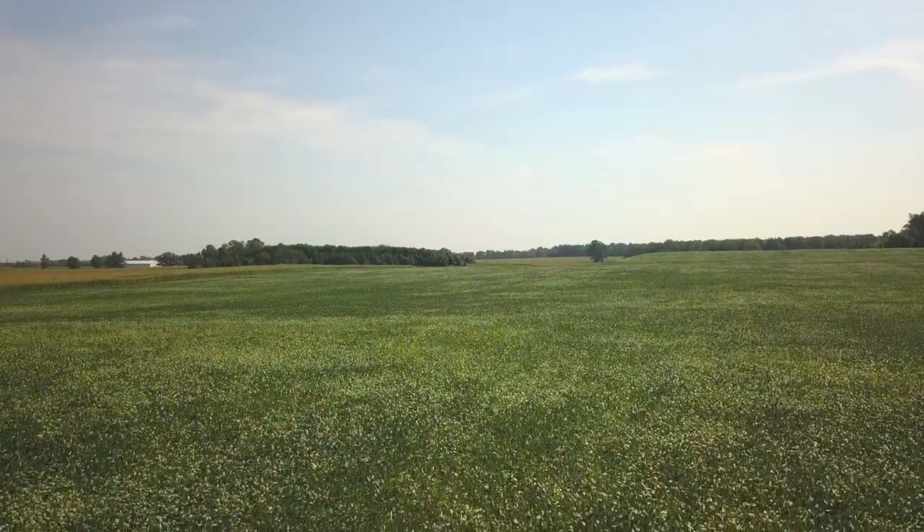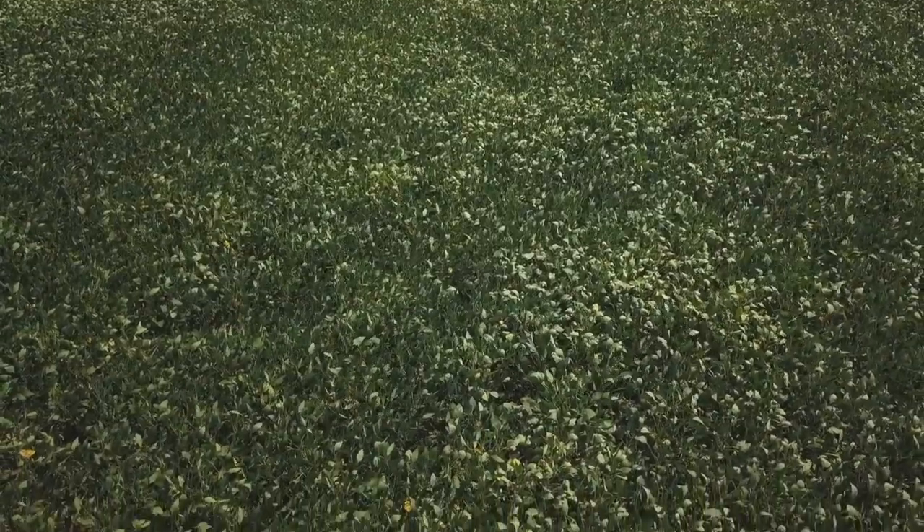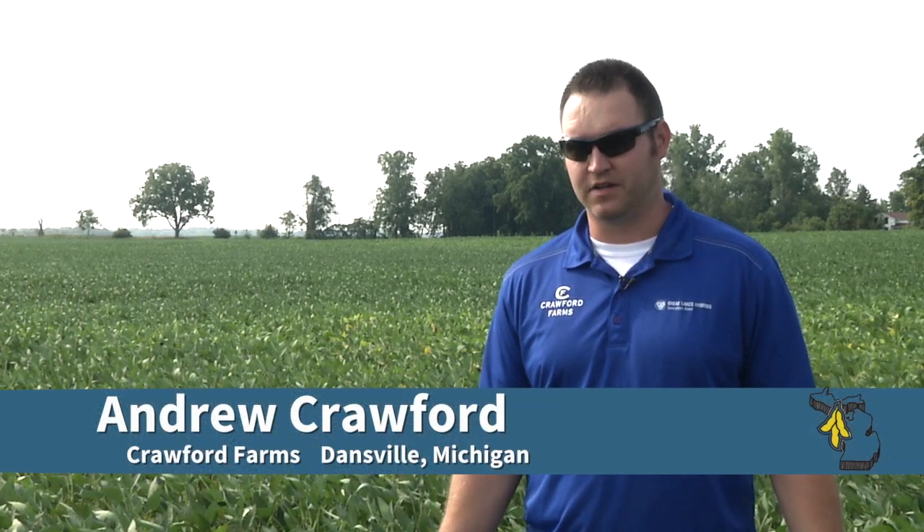These are all drilled seven and a half inch row beans. Looking at the Michigan Soybean Promotion Committee's research, we felt that we were getting our beans in way too thick. It was not uncommon for us to be planting 180, 190,000 in drilled beans, and we've backed off clear to dropping 150,000.